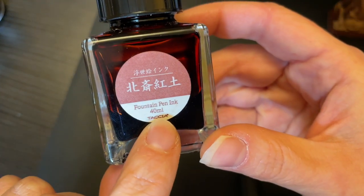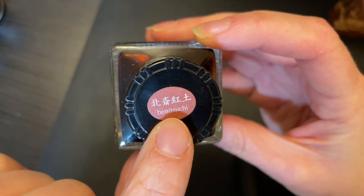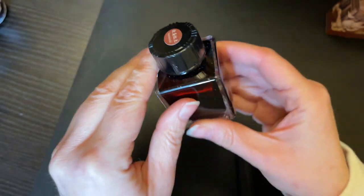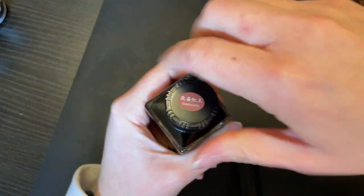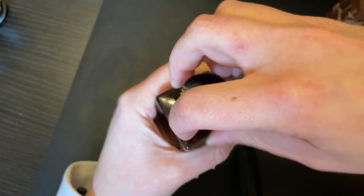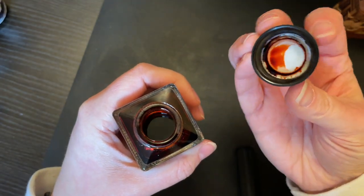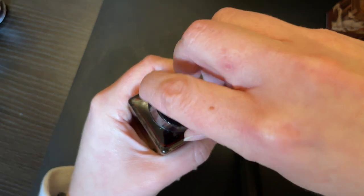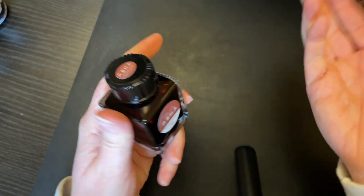I have one Tasia ink — Benesucci, I believe is how you pronounce it. I purchased this from Dan Smith at nibsmith.com. I don't use this one a ton; it just seems to hide in my cupboard for whatever reason. It's a very lovely warm tone — you'll catch the drift that a lot of mine are either blues or warm tones.